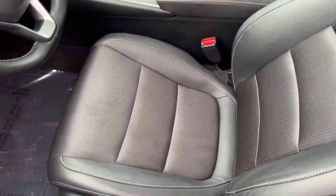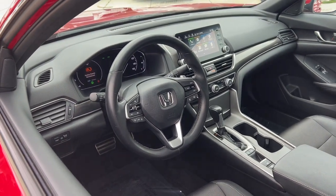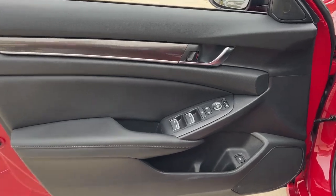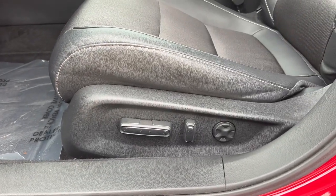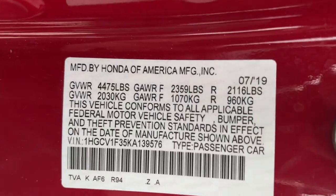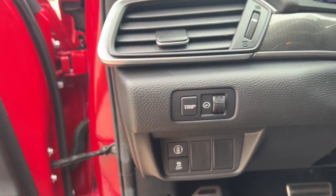These are just some of the great options this vehicle comes with: Lane Departure Warning, Keyless Entry, Backup Camera, Lane Keeping Assist, Adaptive Cruise Control, Keyless Start, Fog Lamps, Multi-Zone AC, Power Driver Seat, and Steering Wheel Audio Controls.